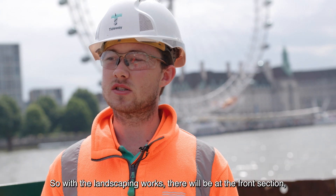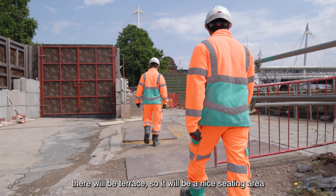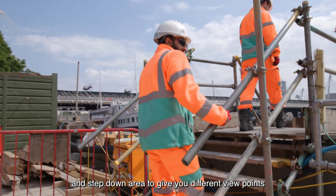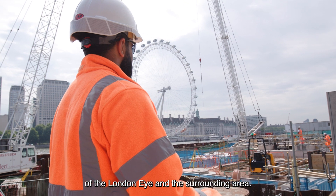With the landscaping works, at the front section there'll be a terrace, so it'll be a nice seating area and step-down area to give you different viewpoints of the London Eye and the surrounding area.